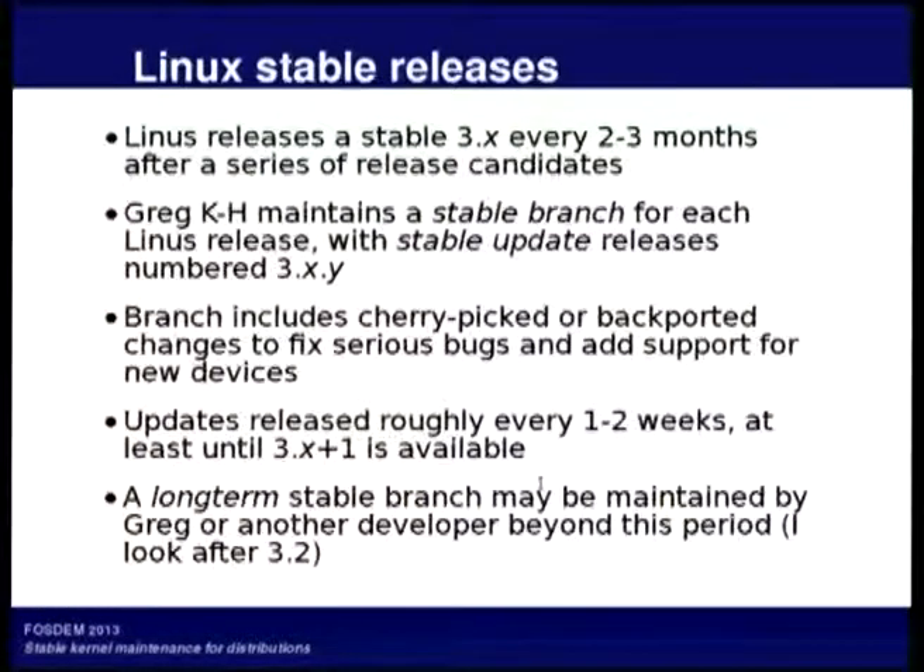A summary of how Linux stable releases work at the moment. Probably most of you know most of this. But after every stable release from Linux 3.x, there are a series of updates — usually by Greg Kroah-Hartman — numbered 3.x.y. These will have cherry-picked bug fixes, sometimes new hardware support if it doesn't take a very big change, and sometimes fixes need to be back-ported because the kernel APIs have changed.